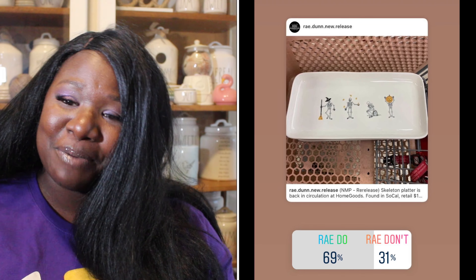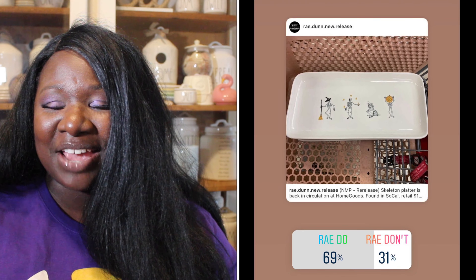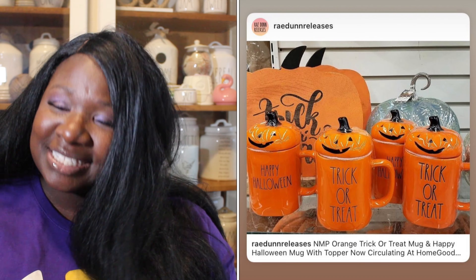Up next we have a skeleton platter — it is super cute. 69% of you said it was a Ray Do and 31% said it was a Ray Don't. So the skeleton platter is a Ray Do.